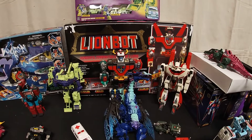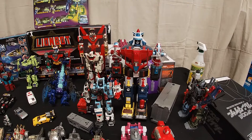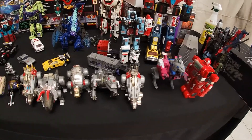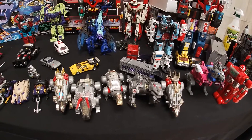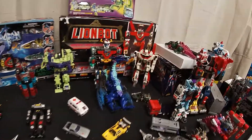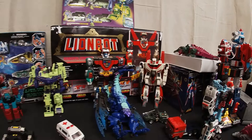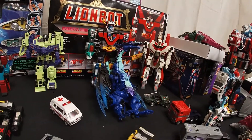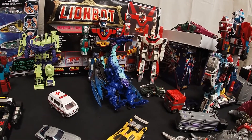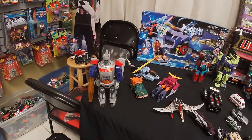Got a loose vintage Voltron — the Vehicle Voltron. There's a whole set of G1 Dinobots. There's a really nice complete Jetfire back there. The Megatron Dragon, and there's Galvatron.